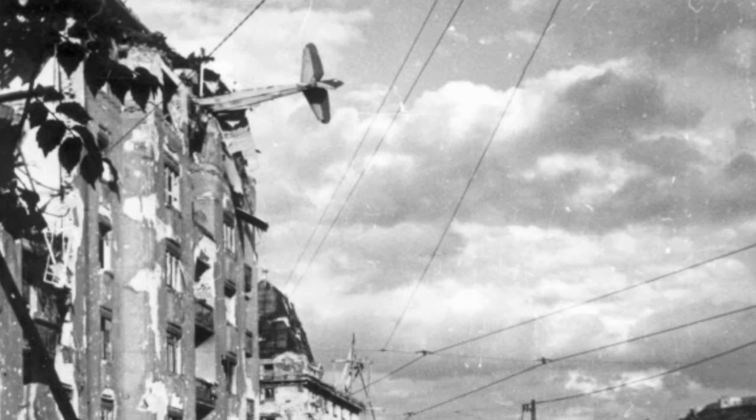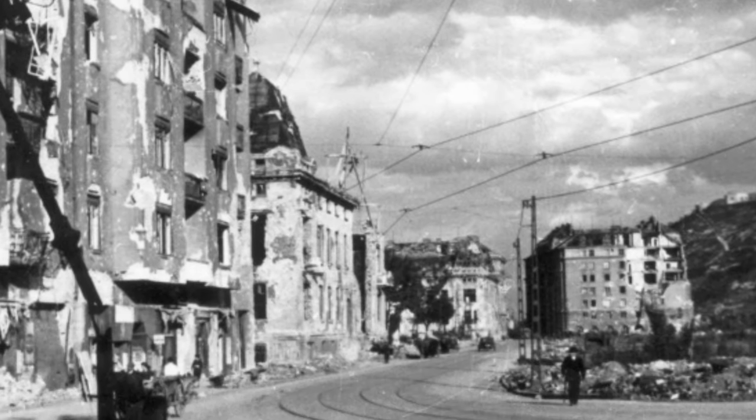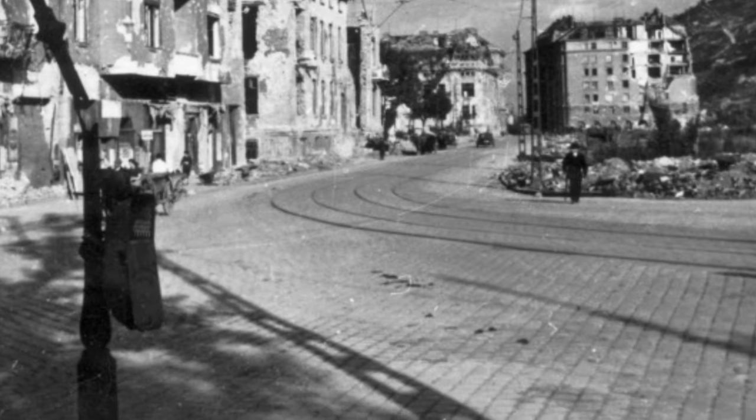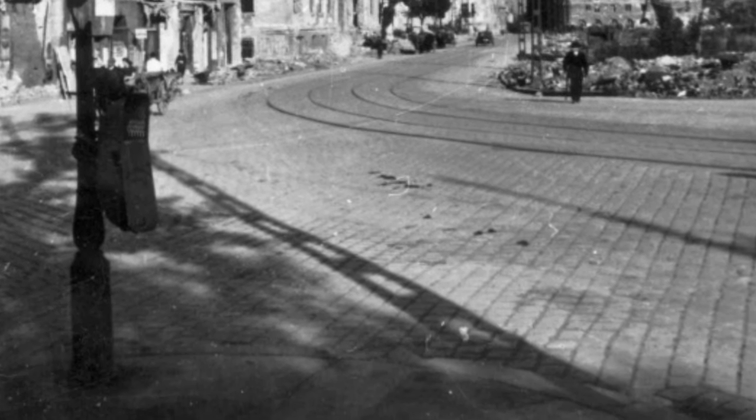A photo of a DFS-230 glider, which was carrying supplies, after it crashed into Attila UT-35 or Attila UT-37 in Budapest, Hungary on February 4, 1945. This is the first of four photos.